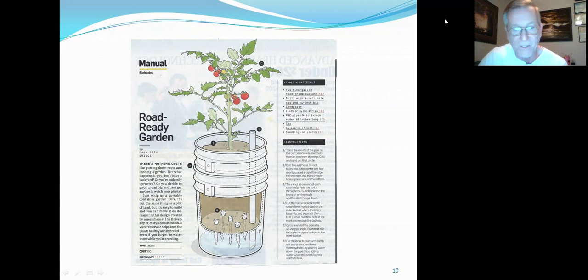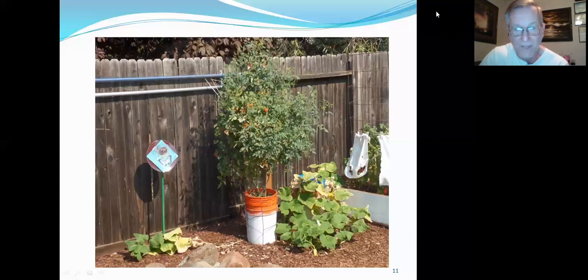I found this in Popular Science magazine — it's actually two five-gallon buckets, and they call it road-ready because if you move, you can take it with you. I found it difficult to find material that'll draw water up from below without rotting, so I wind up watering through the top and it drains out so I know the plant has plenty of water. This tomato is a determinate type in this pot, so you can see it's not growing very tall but you can produce fruit off of it. I painted it white because it gets too hot with dark colors.